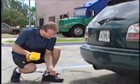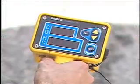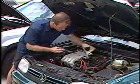So what we did was perform a standard emissions test on each of these three vehicles. Pay particular attention to the HC level, as that is the amount of unused hydrocarbons or fuel that is being wasted.